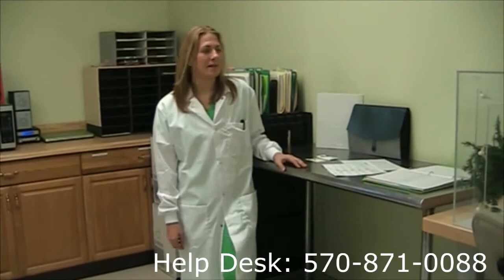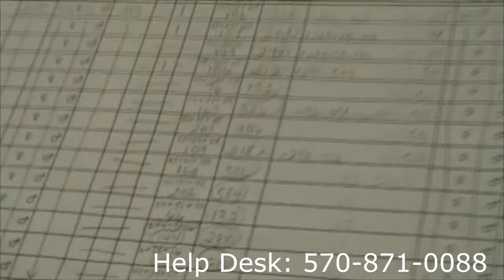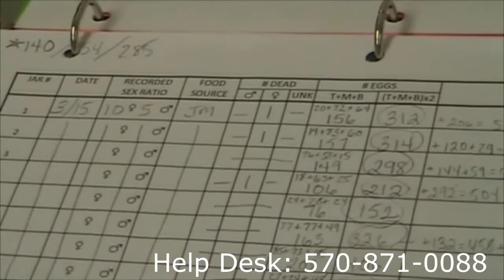Just to give a brief idea here, these are our schedules and our egg sheets. Once we start our ovipositioning jars, which will keep track of our males and females and what kind of eggs they produce, this is what we can expect to see in the beginning. We'll have our date and our recorded sex ratio — we always have 10 female and 5 male per jar.